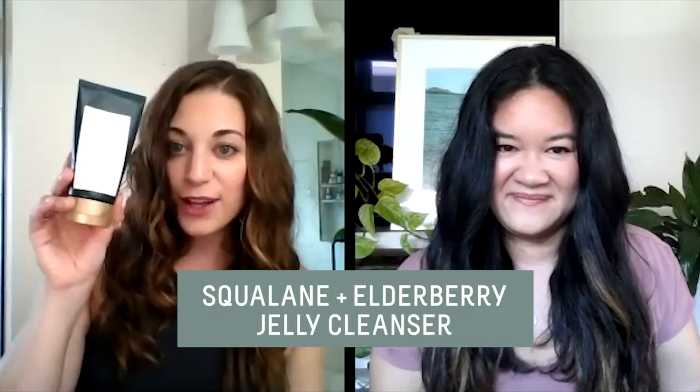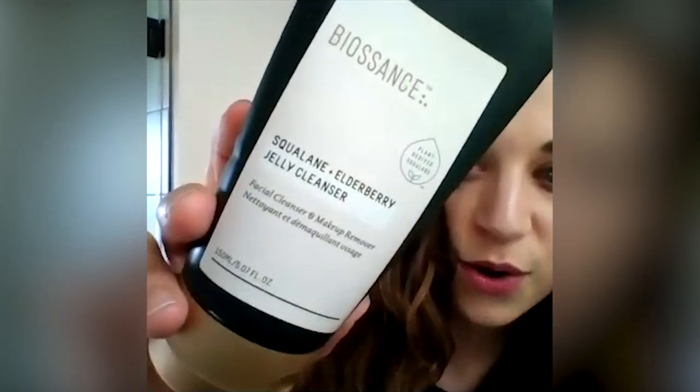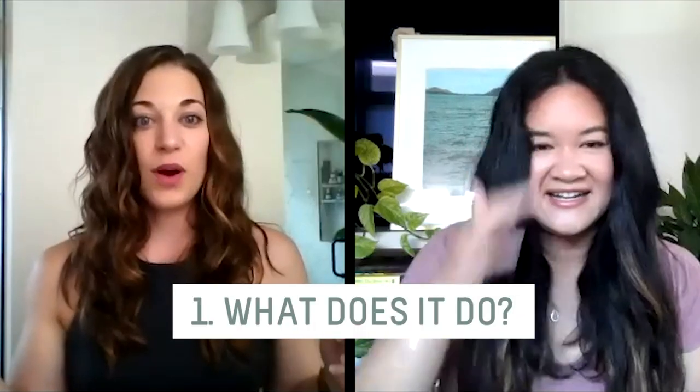What we're going to focus on is our brand new addition to the Biossance family, which is the Squalane + Elderberry Jelly Cleanser. It's a cleanser - that's number one. Cleansing is probably one of the most important steps in a skincare routine. You should go for something that has an amazing formula that gives you treatment benefits. So this is basically a treatment cleanser.